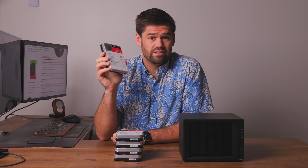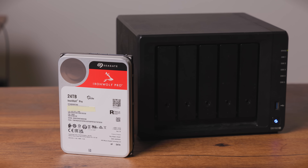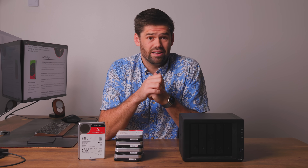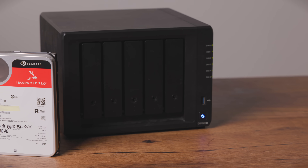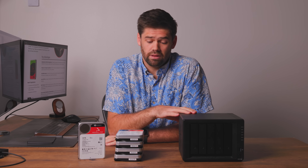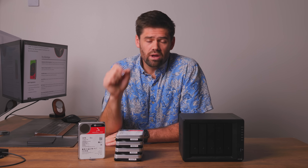How's it going y'all? So 24 terabyte NAS drives are finally here. And they're not just here — they're also cost effective and relatively in line with cost per terabyte of 16 terabyte drives. Today we're going to be installing five of these into this DS1522 Plus, and it is going to give us a 100 terabyte usable space volume with RAID 5.